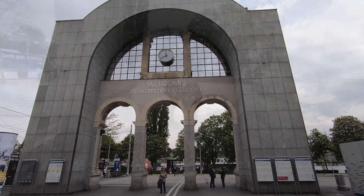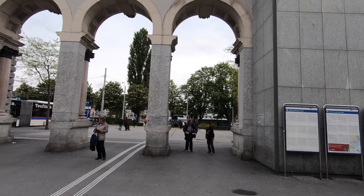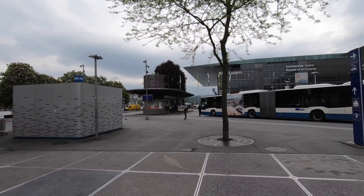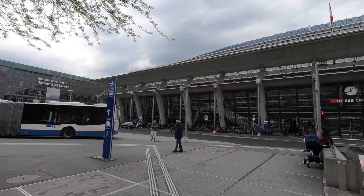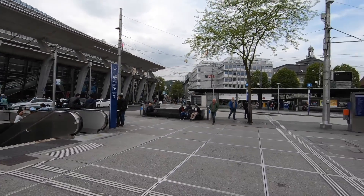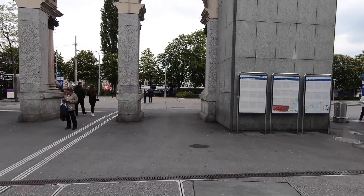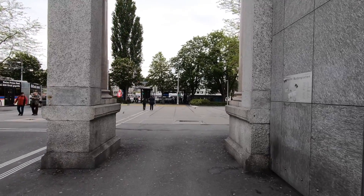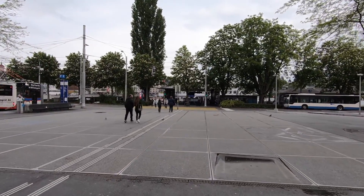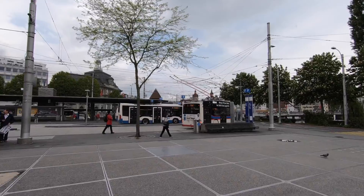Welcome to Lucerne. The weather today is actually quite decent. We're here at the train station, having arrived — beautiful train station. The old town is behind this archway, which Christine and I are walking towards. We will go explore that today. In addition, we're going to take a short one-hour boat cruise around the lake to see everything.